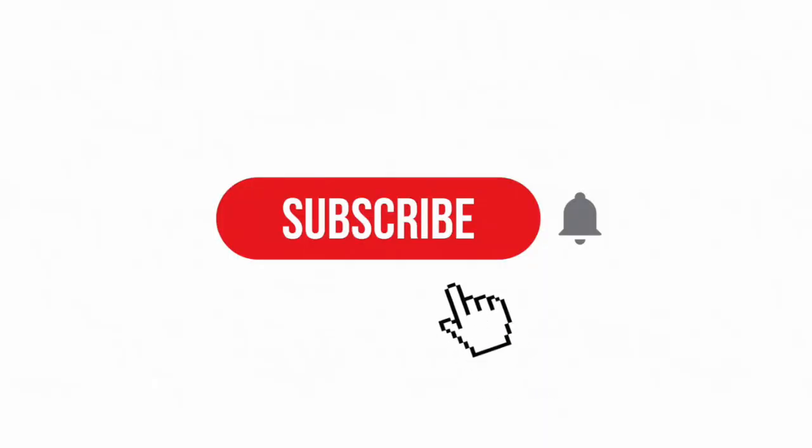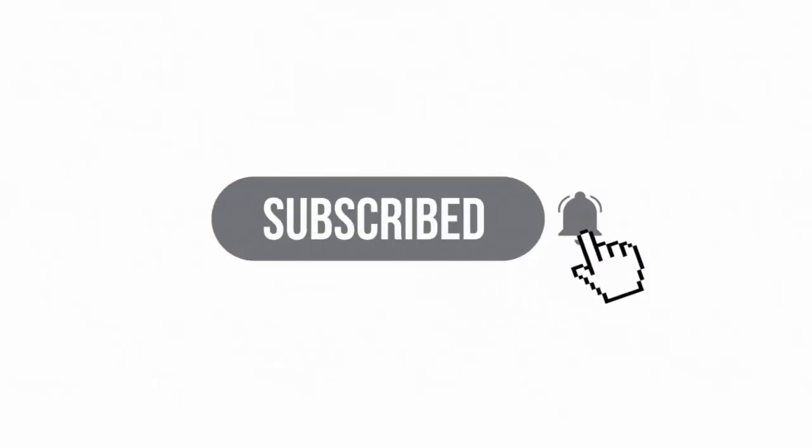Hello, friends, and welcome back to Everything Oklahoma, where we talk about, well, everything Oklahoma. Don't forget to subscribe to become part of our Red Dirt family.